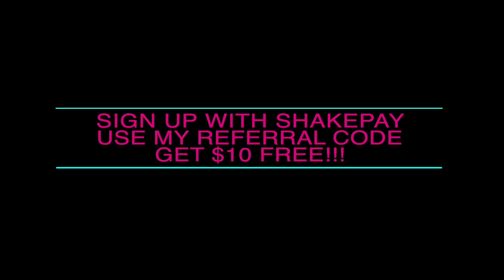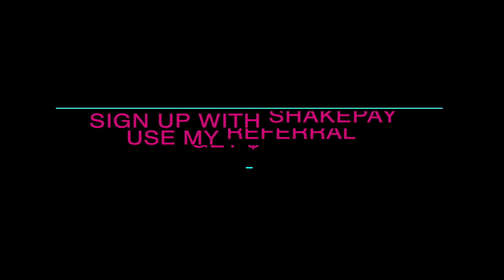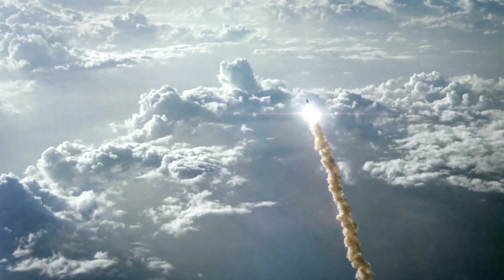Thanks to everyone for all the views, all the new subscribers, and the one referral I got from ShakePay. Thank you, I appreciate it. All right, thanks for watching guys — happy crypto-ing to the moon!